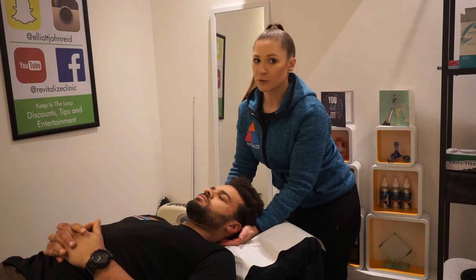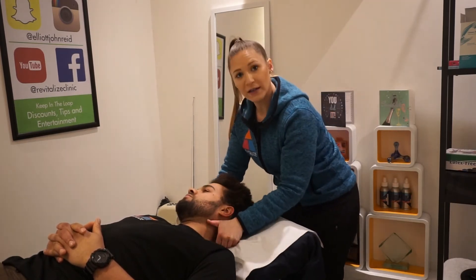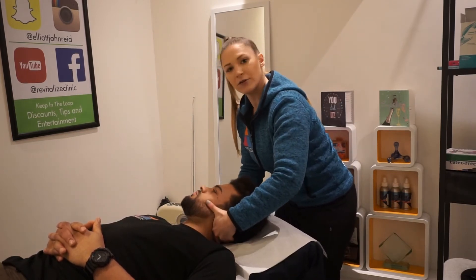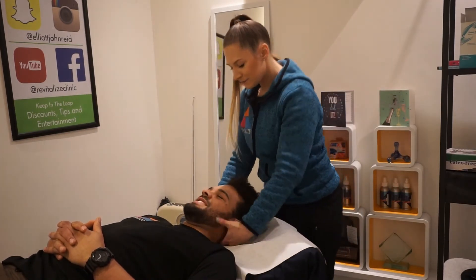With the neck, it's a slightly different movement than you would do elsewhere. What we're going to do is a rotation. We find the area that we're working with, then you lock it, and then we put that rotation through to release the joint. That's so cool.